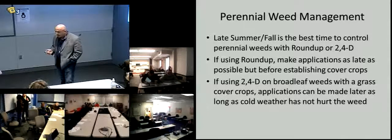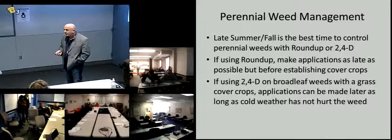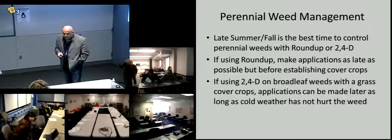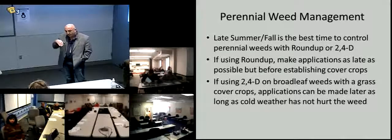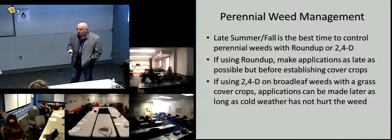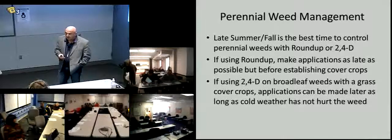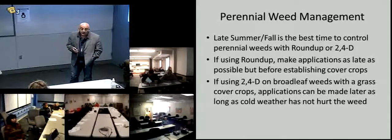If you're going to be using Roundup in the spring to kill the cover crop, that's not the right time to go after a perennial weed. The perennial weed needs to be controlled in the fall, because if you're after a perennial, you're looking to control what's below ground — almost more important than what's above ground.